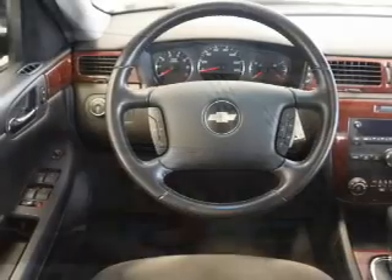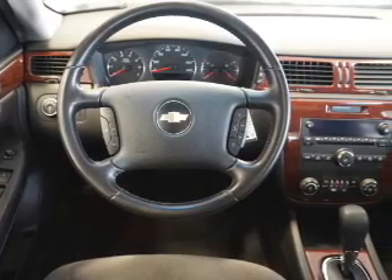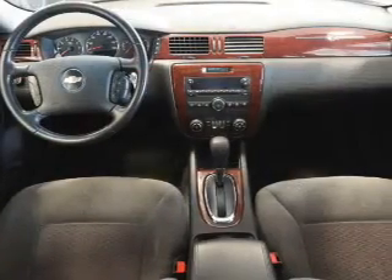Inside you'll find Sirius XM satellite radio, remote start, dual temperature controls, front airbags, and side airbags.